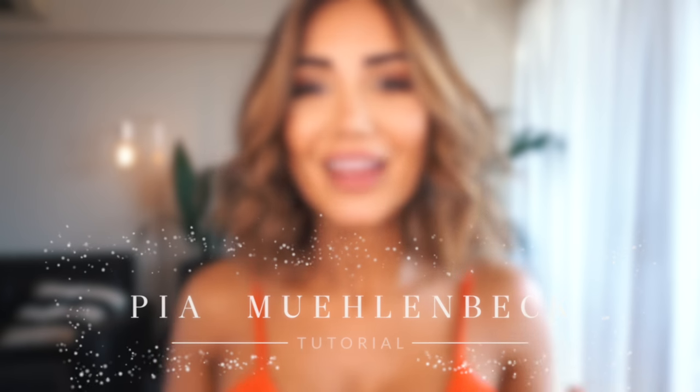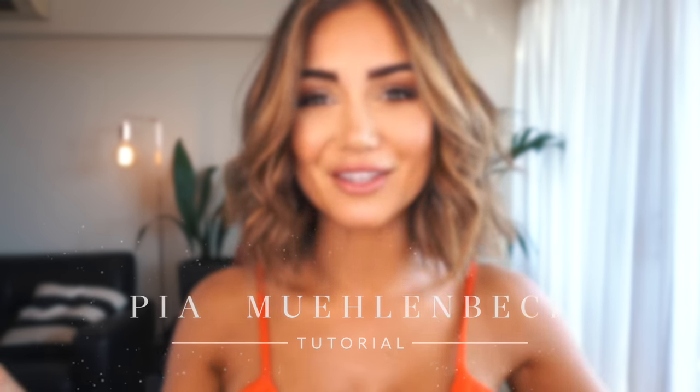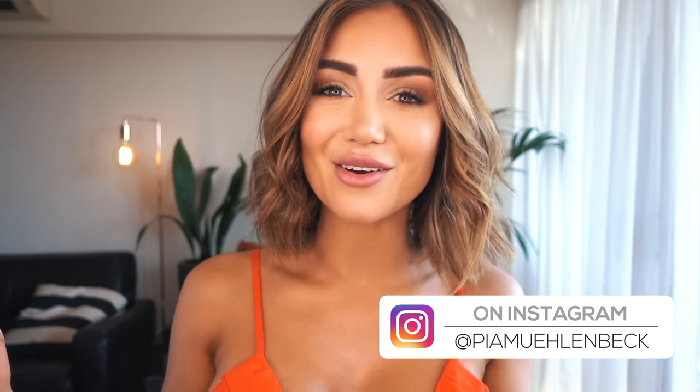Hey guys, welcome back to my channel. I get asked a lot of questions about my tan and whether or not it's real, because I live in Australia. If you follow my Instagram you may have noticed that I work with a company called Bondi Sands — they are an amazing Australian tanning company and I absolutely love them. Because every time I post a photo featuring them I get asked a lot of questions, I thought it would be fun to make a tanning routine video where I show you all my tips and tricks.